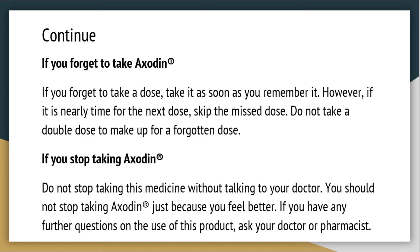If you have any further questions on the use of this product, ask your doctor or pharmacist.